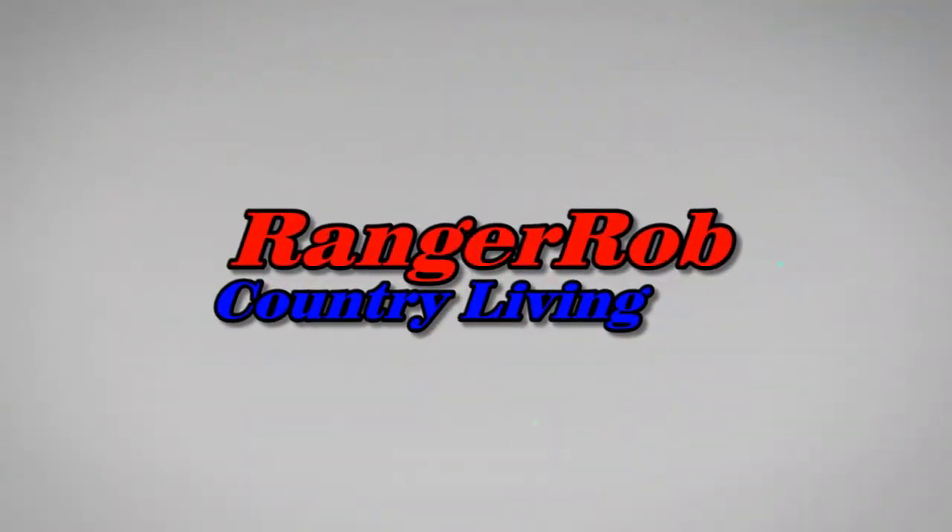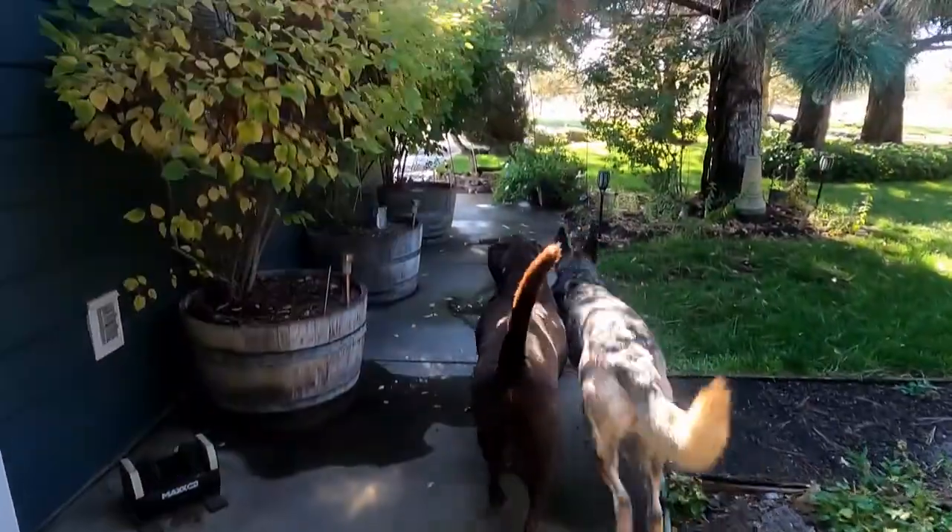So that's actually the first time we've ever lost a chicken on our homestead. Good morning everyone and welcome to the Ranger Rob Country Living channel and homestead. Today, it's Monday and we're going to focus on what we accomplished this weekend — our dids and didn'ts, the things we did get done and the things we didn't.